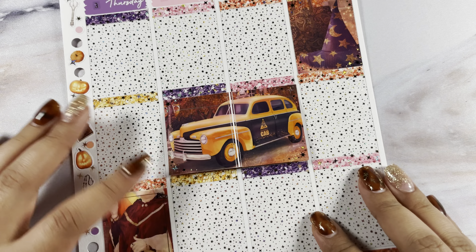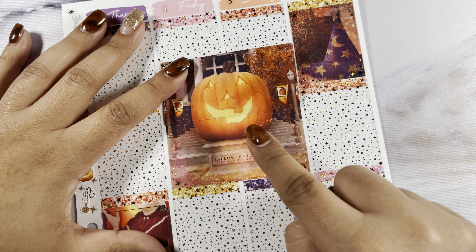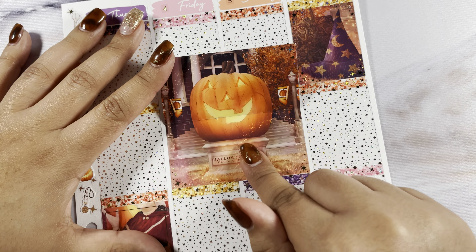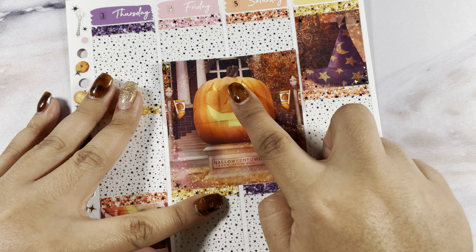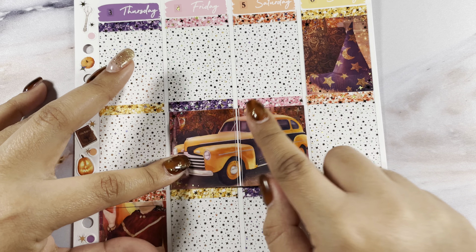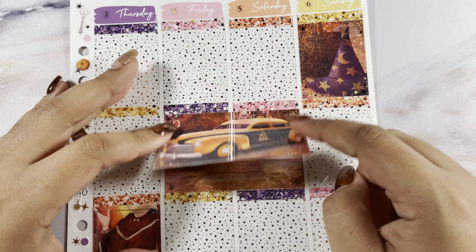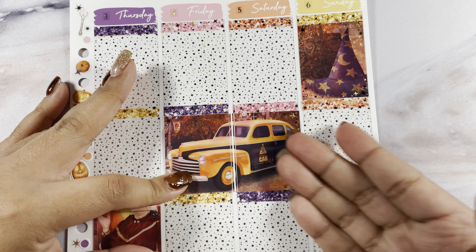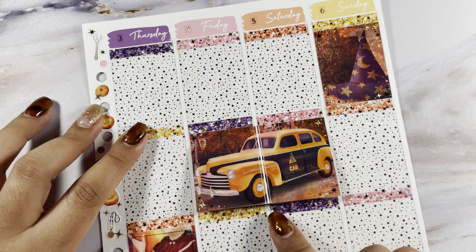Moving into the second half — I did this off camera because I really wanted to use this big box but I wasn't sure how to, so I ended up finagling it and came up with this. I didn't love it at first but I actually do really like it because I'm happy to have this box in here and the cab is just iconic. Moving on into Thursday.